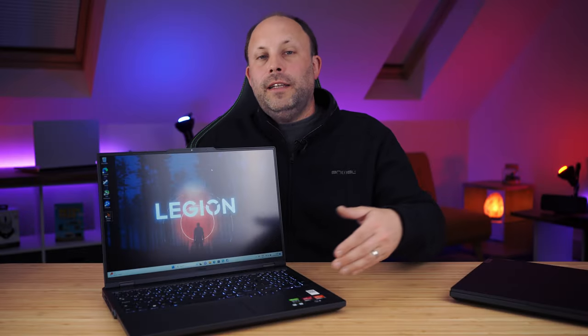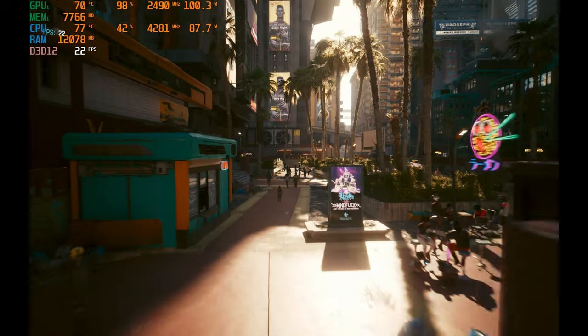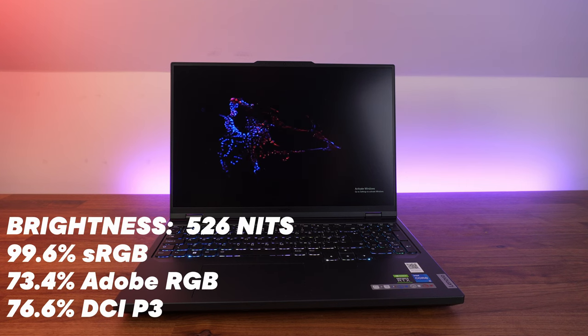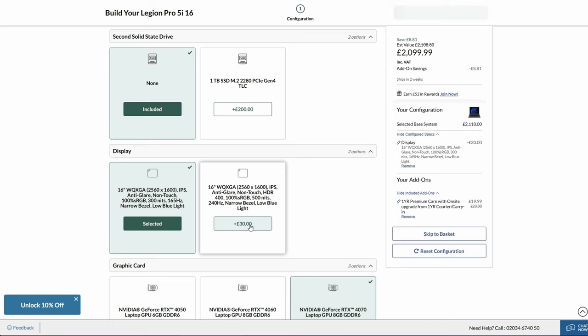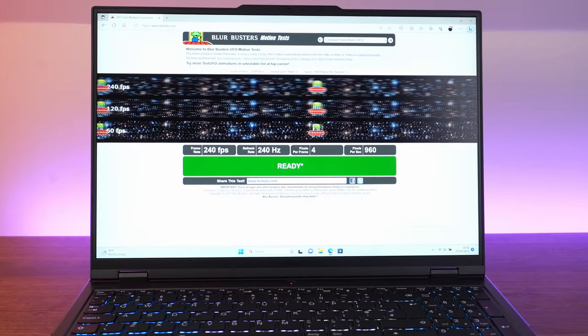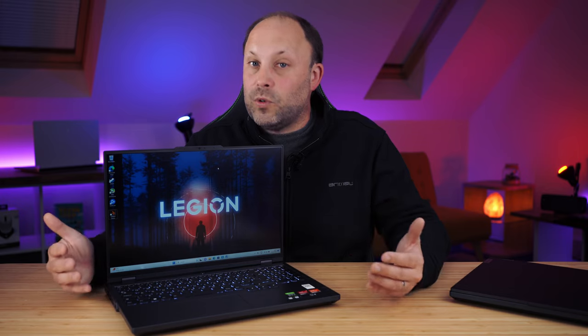Moving around to the screen — this is a 16-inch gaming laptop with a 16:10, 2560x1600 high-resolution panel, and it is an excellent panel. It comes in at about 500 nits of brightness, which is absolutely perfect especially if you're working in a bright environment outdoors, and it has a matte display. You can choose it with a 165Hz panel or the 240Hz I've got here; it wasn't an expensive upgrade, so 240Hz is definitely well worth it.